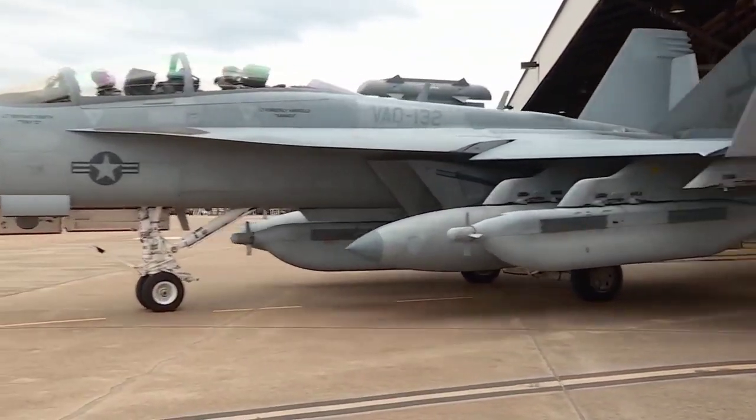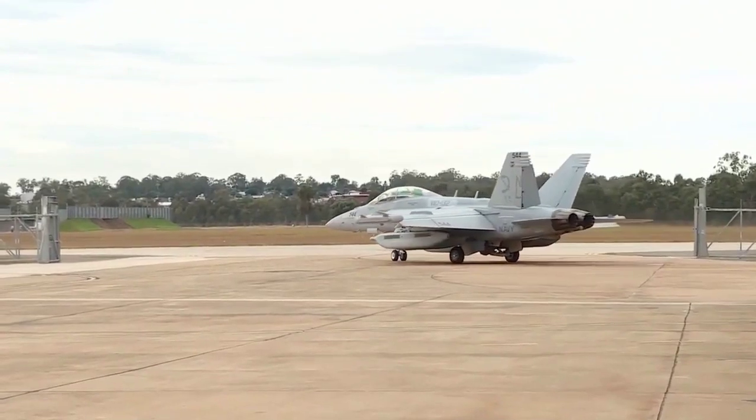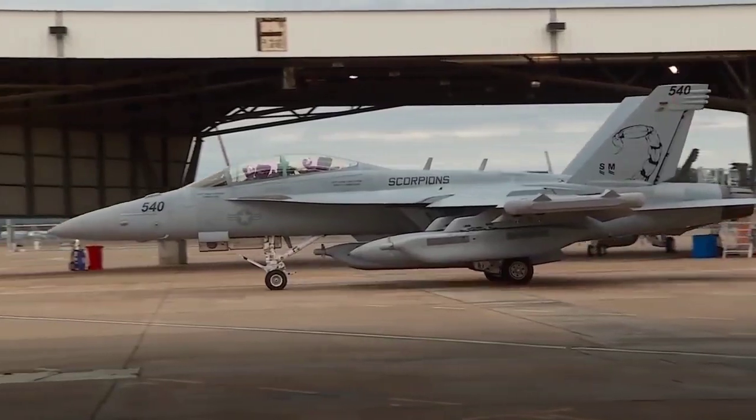The Growler has more than 90% in common with the standard Super Hornet, sharing the airframe, Raytheon AN/APG-79 AESA radar, and weapon systems such as the stores management system.